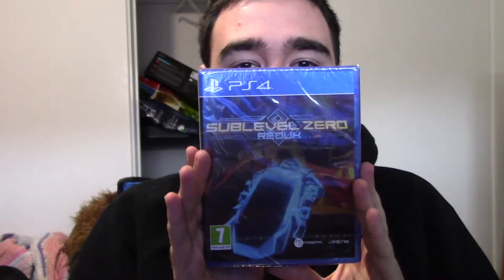I picked up Sub-Level Zero Redux. This is like a third-person cockpit shooter. It looks pretty good and it even has procedurally generated levels. I have heard it's hard, but I also heard it looks pretty good from gameplay, and I am really looking forward to trying it.